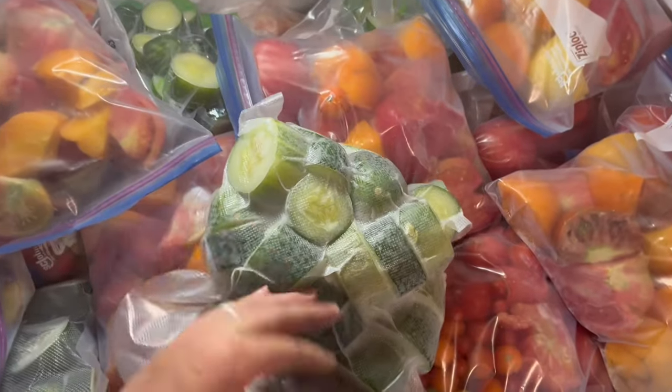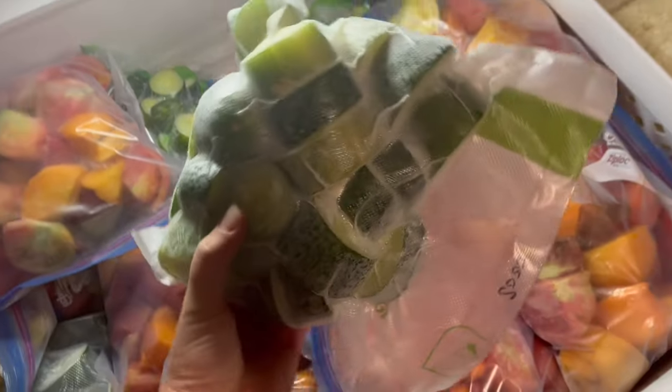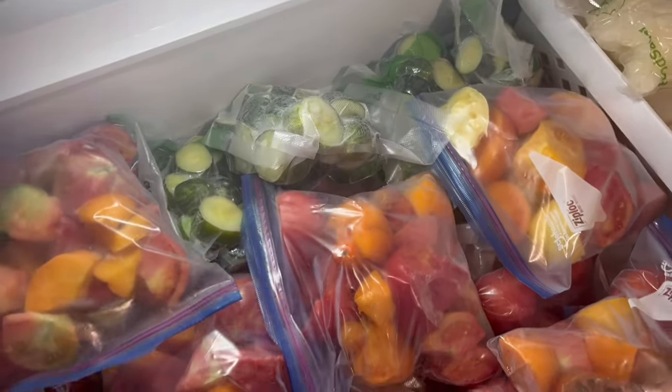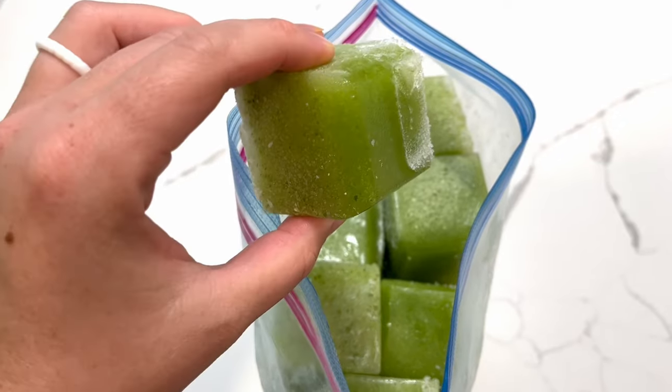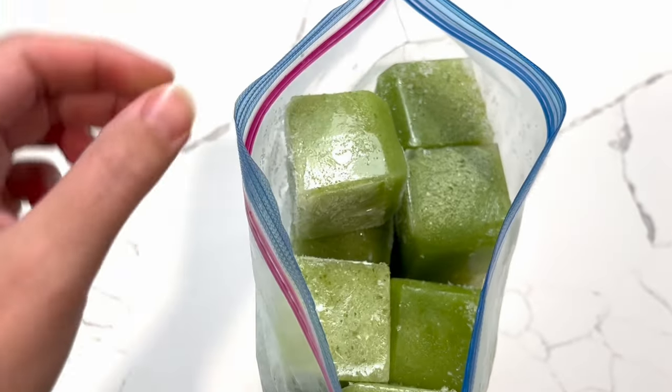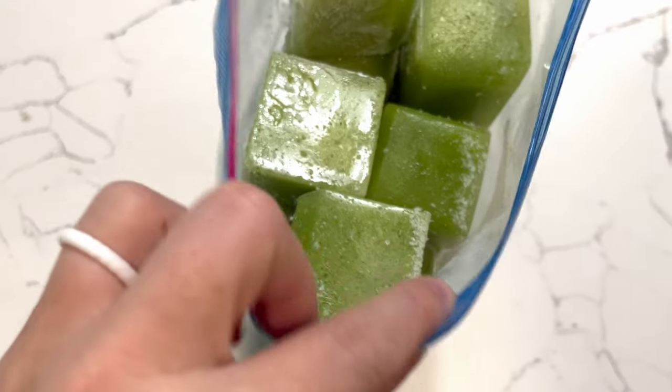One preservation way is simply by slicing the cucumbers, laying them out on a cookie sheet to freeze, and then storing them in a vacuum sealed bag. The other way is by blending them up and putting them into ice cube trays. Then those cucumber ice cubes go into our smoothies throughout the rest of the year as well.